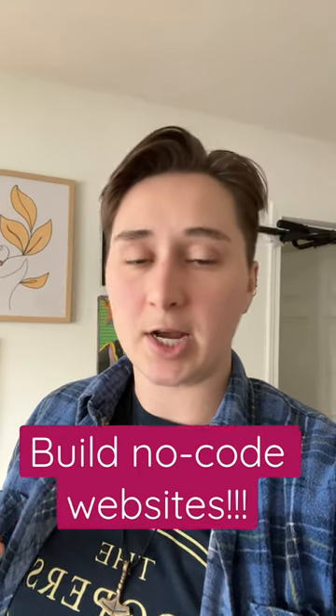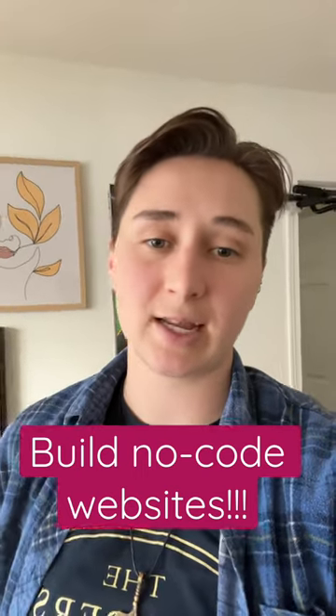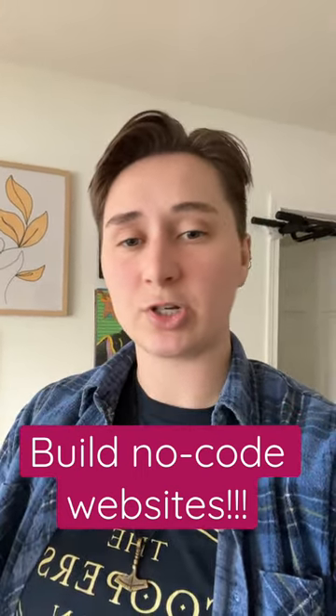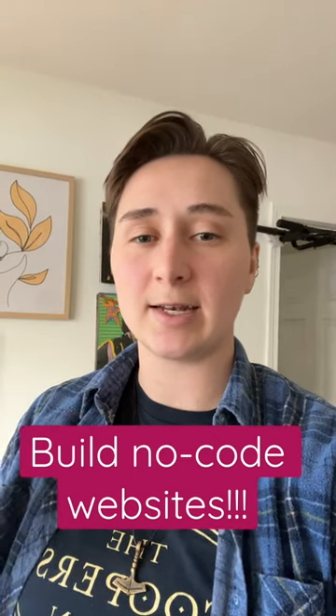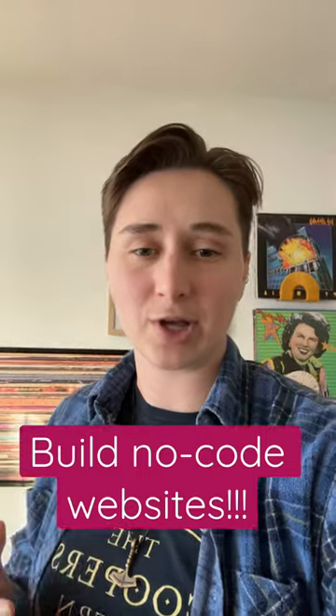I highly recommend checking it out — you can find my affiliate link in my bio under my Stan store. Please check that out and start using Webflow for free today and see if it's a good fit for you. I highly recommend it and I'm sure you guys will love it as well.